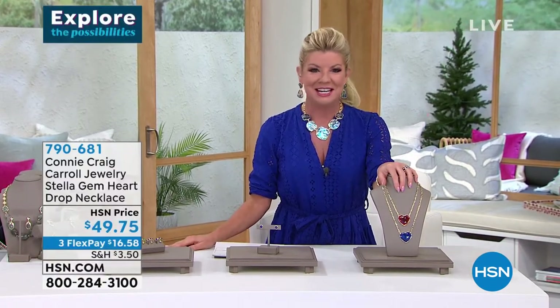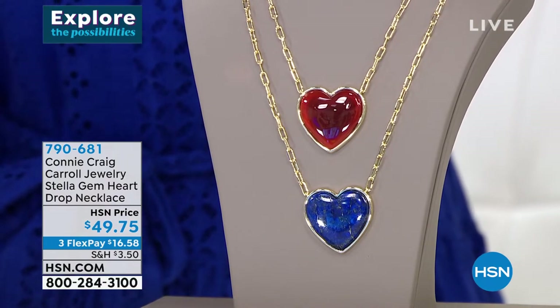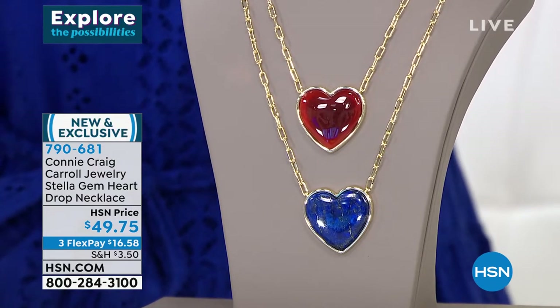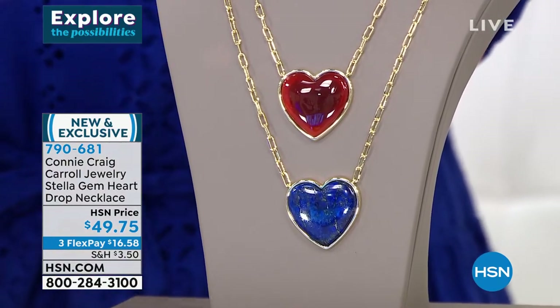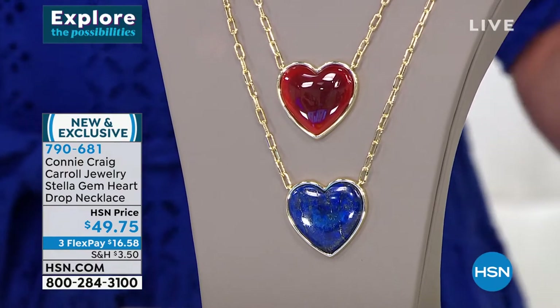My girlfriend Connie — when this first came in, and Connie has everything to do with the hand-selecting of the natural stones, everything about this designer line. She is 100% involved in every detail. She showed me a picture of this when she was working on it months ago, and I was like, oh my goodness, that is the most beautiful fancy shape lapis.